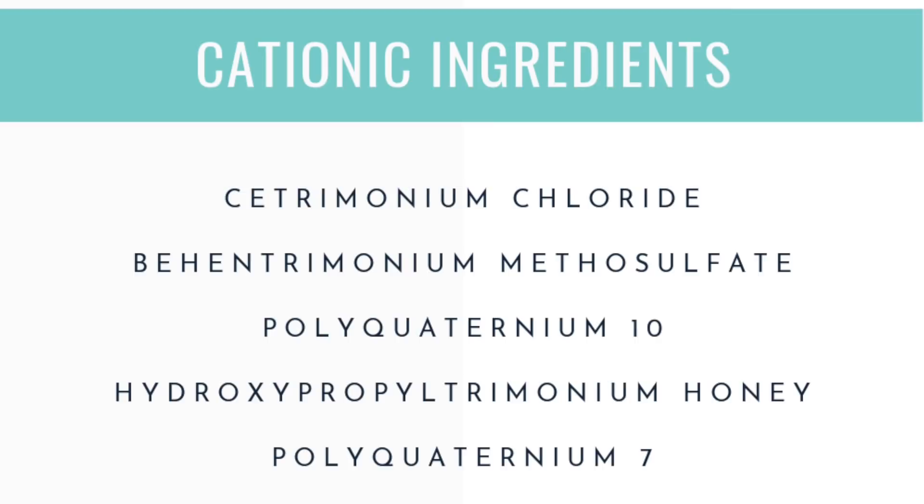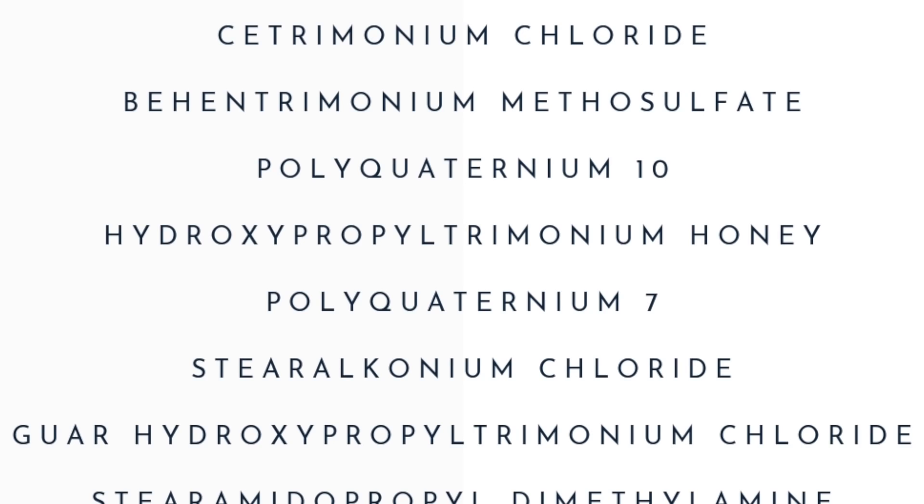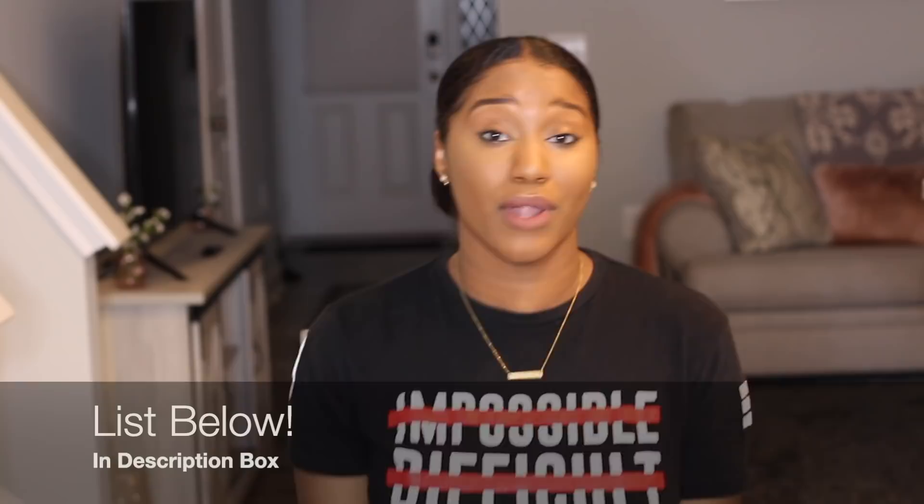Here is my list of cationic film formers that I recommend. Of course, I have behentrimonium methyl sulfate, cetrimonium chloride, amodimethicone, and a few others that I definitely recommend. Screenshot this if you need to — I'll also have a list below in the description box. Have these on hand especially if you're looking for a deep conditioner, a conditioner, or even a leave-in conditioner.